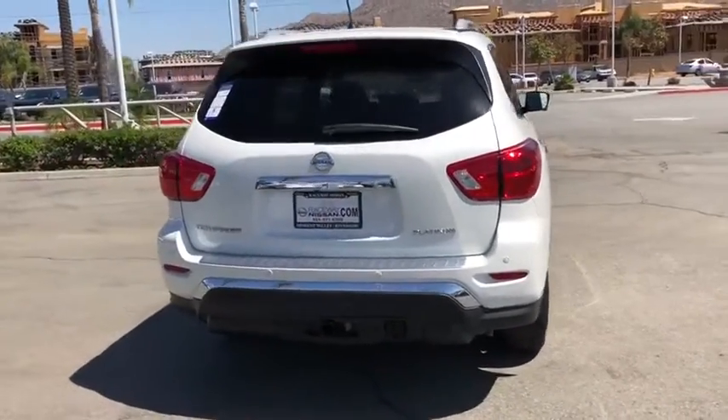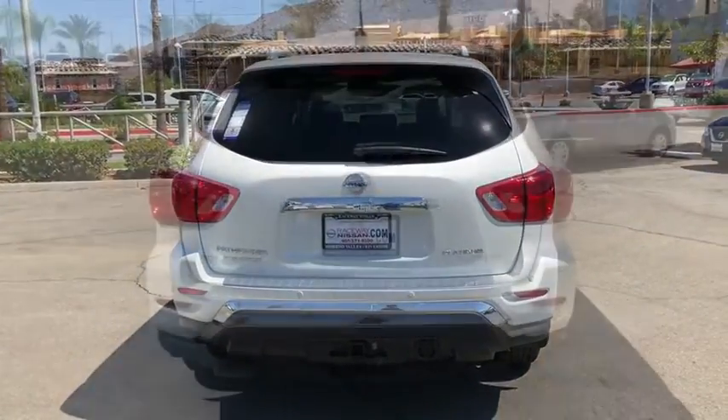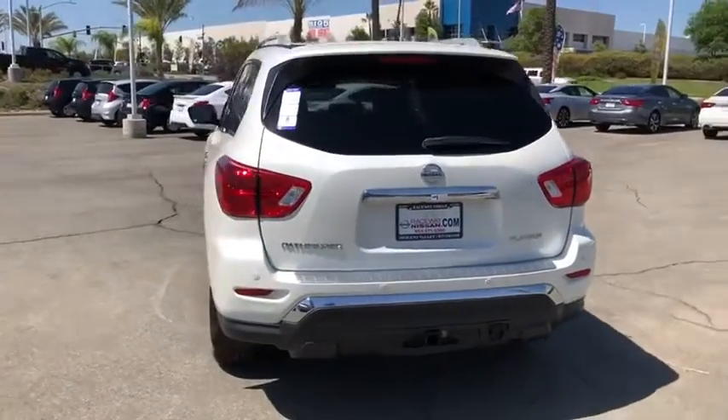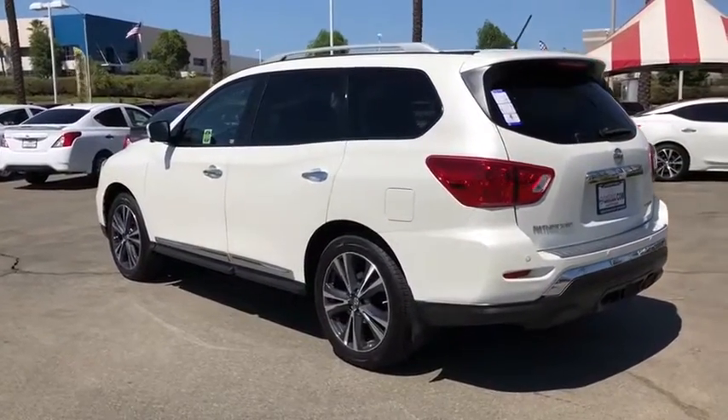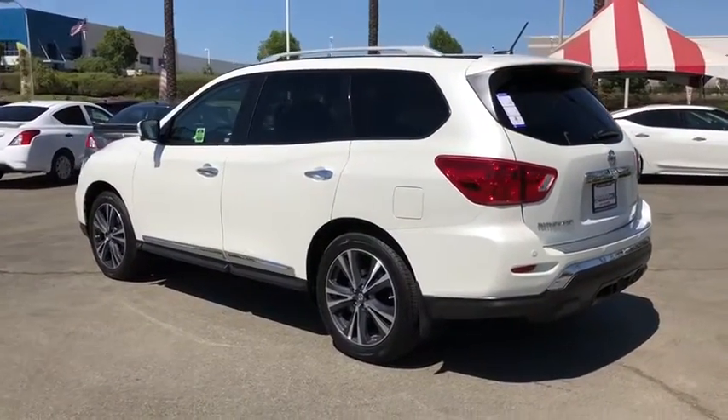Traction control, power passenger seats, power liftgate, navigation system, leather-wrapped steering wheel, dual airbags, power steering, four-wheel disc brakes, center armrest, heated steering wheel.